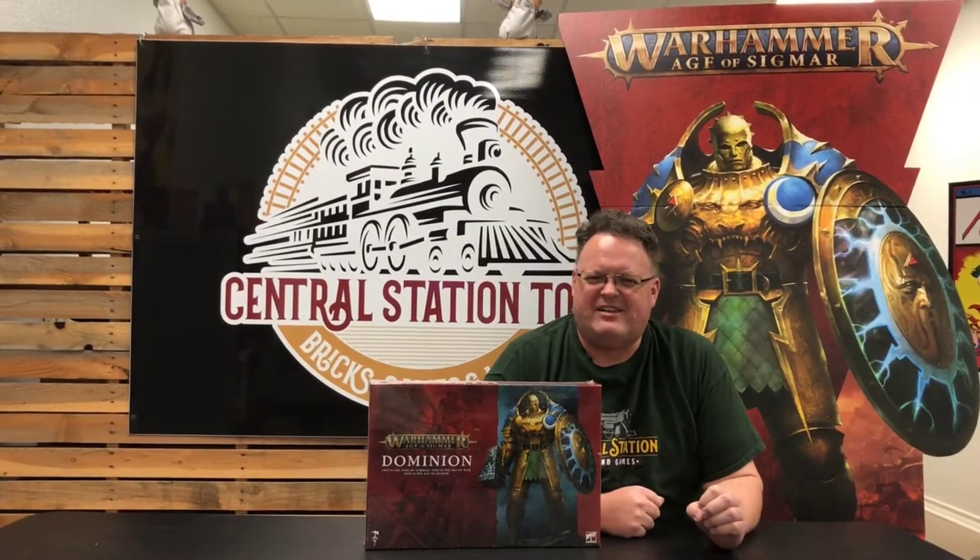Hey guys, it's Chris with Central Station Toys in downtown Cleaver, Texas, back for another Warhammer Wednesday — and it's a special Warhammer Wednesday because the time has come.